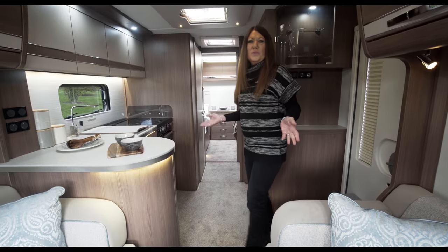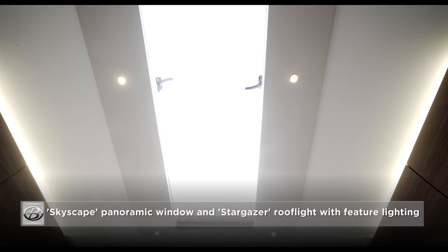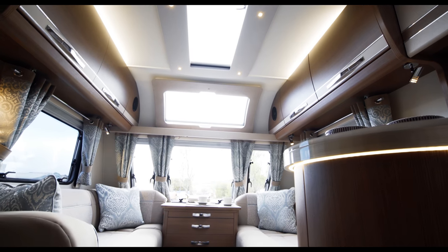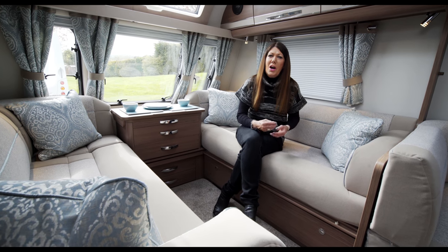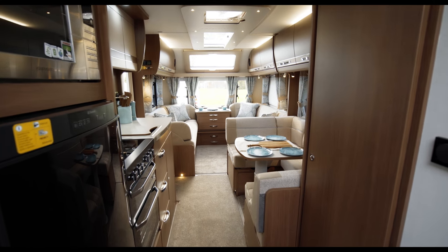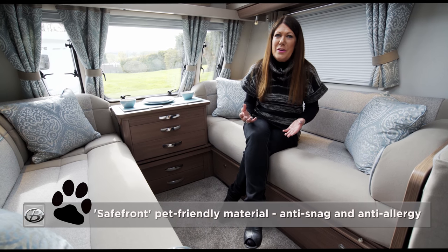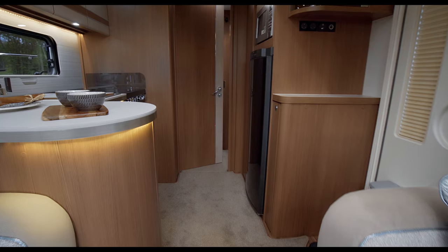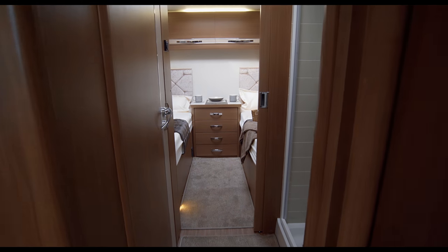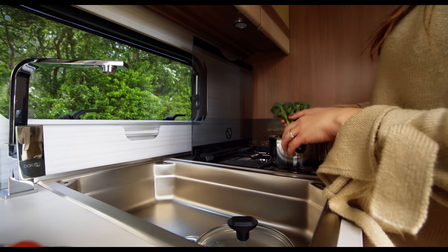Step inside this eight foot wide range and you will immediately appreciate how this extra width transforms your living space. This factor combined with the skyscape panoramic sunroof, stargazer feature roof light and cleverly designed mood lighting create an ambience that is uniquely and unmistakably Buccaneer. New for the 2018 season are the Grace soft furnishings in Glace Blue, which perfectly complement the warm tones of Ladinia cabinetry. This upholstery is not only aqua clean — meaning any spills can be wiped away with just water — but it's also pet friendly with safe front hygiene protector and anti-snag properties. Soft closed doors and dovetail joints showcase the craftsmanship synonymous with Buccaneer, and cashmere countertops in cream come complete with new 3D edging and an illuminated sparkle effect kitchen splashback.